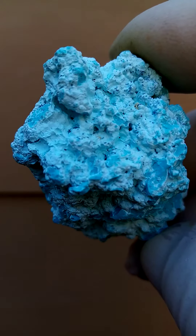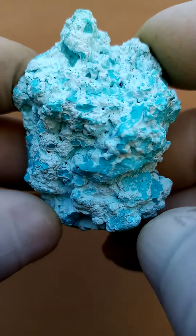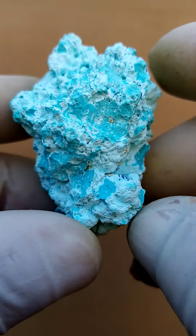Here we have some stalagmite and stalactite of the Chrysocolla — you'll see on the cross-section as well, definitely two different kinds of blue.